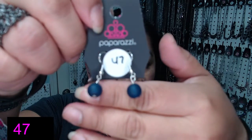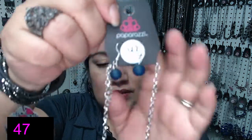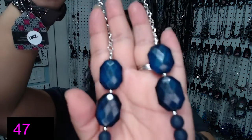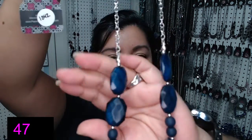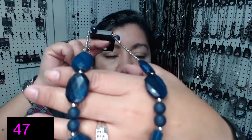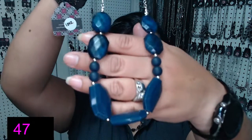Next up we have number 47. El número 47, and it has matte navy blue beads. En azul marino. It has a little bit of matte beads throughout the necklace and navy blue. Again, this one's not too long and not too short — it's like a medium length. And there's only one available.